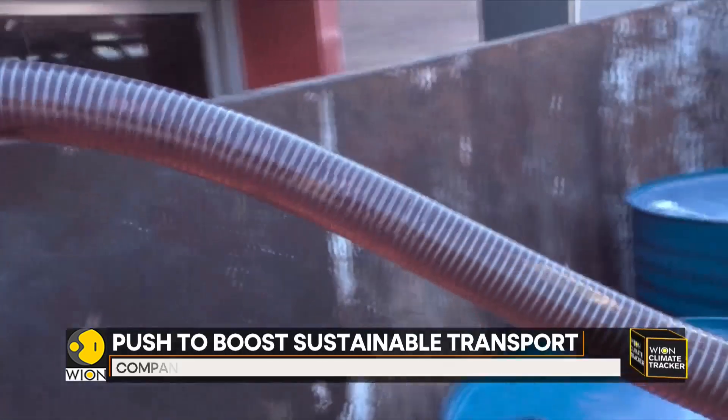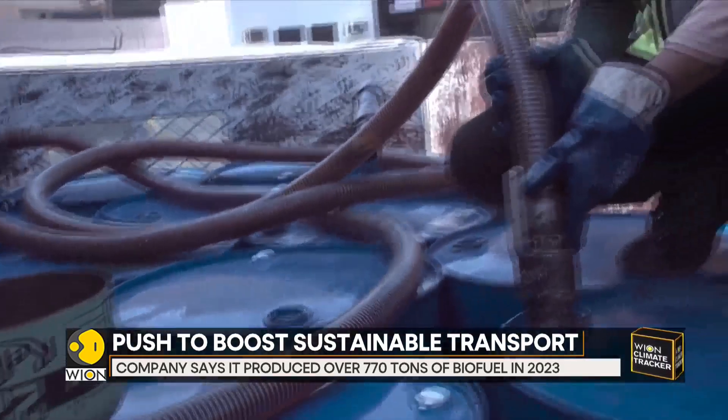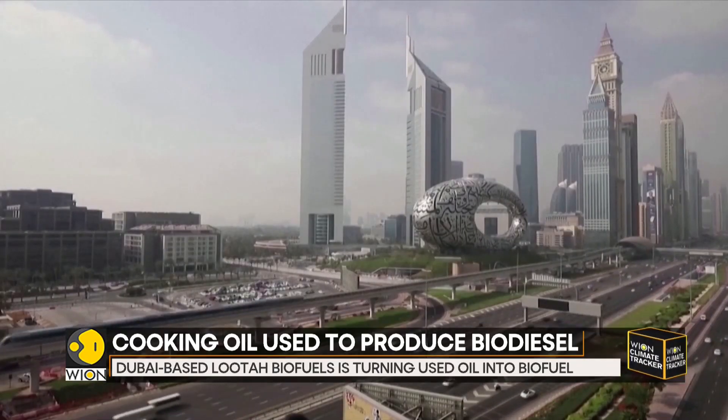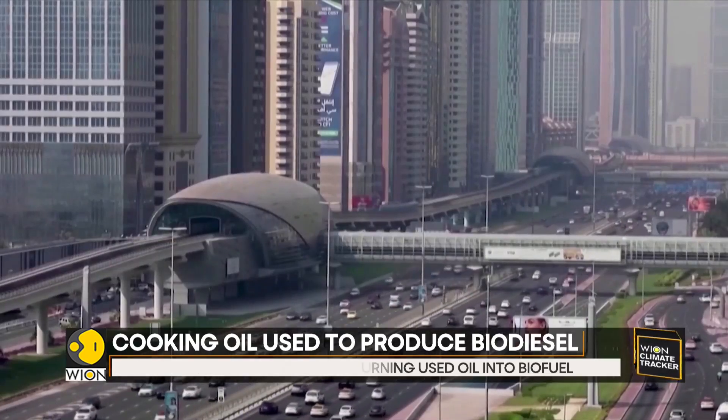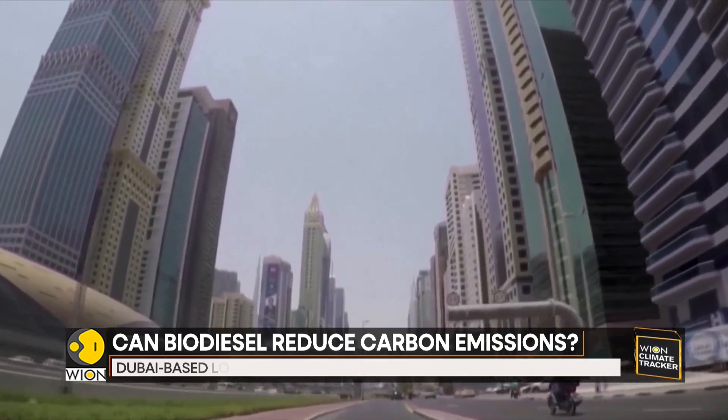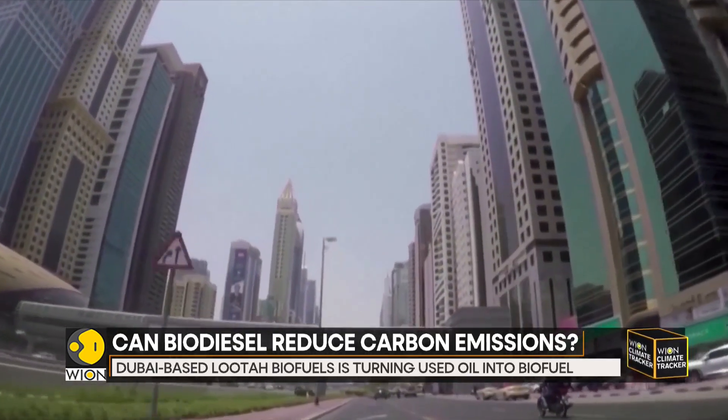The UAE seeks to reach net zero emissions by 2050. But in 2023, an independent research group said the country was far off track to meet its climate targets if it went ahead with plans to expand oil and gas production and use.